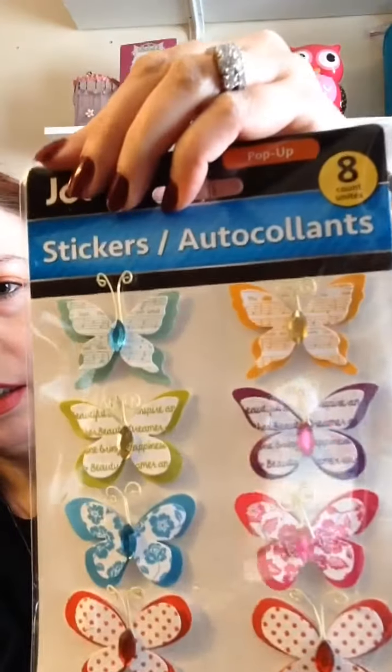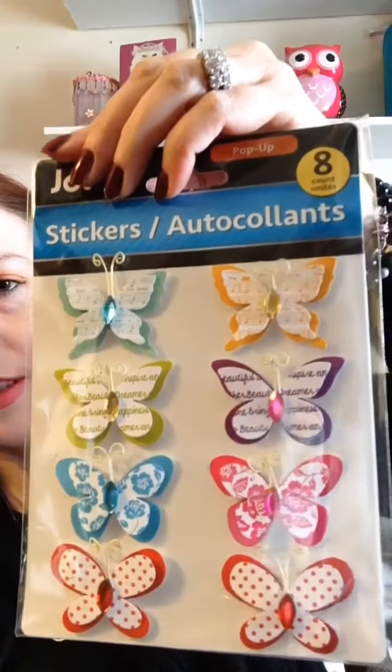We'll be starting our garden probably in May because it's still kind of cool right now and the ground's still pretty hard. I got some butterflies — I think these are really pretty. And I got some donuts. They're shaker stickers so they have glitter and stuff in them.